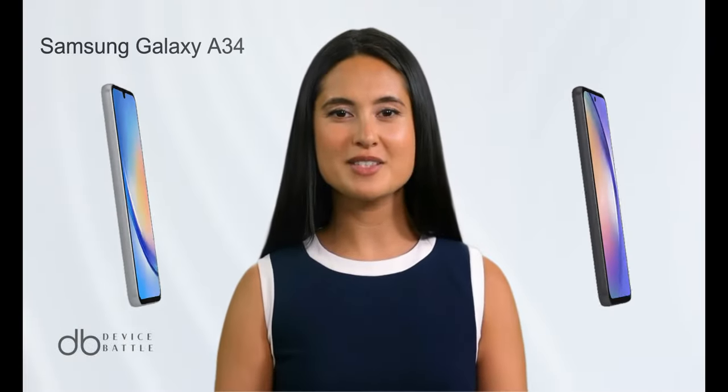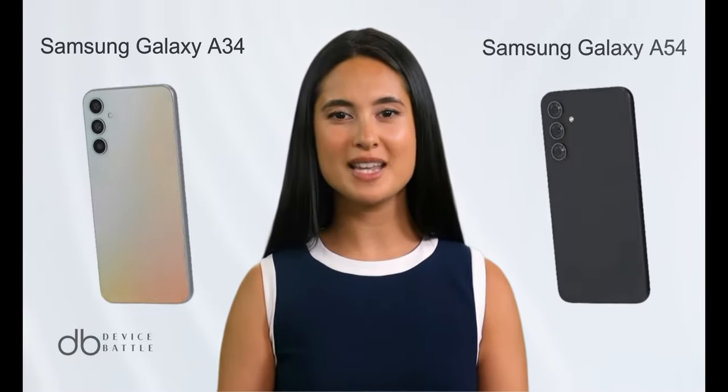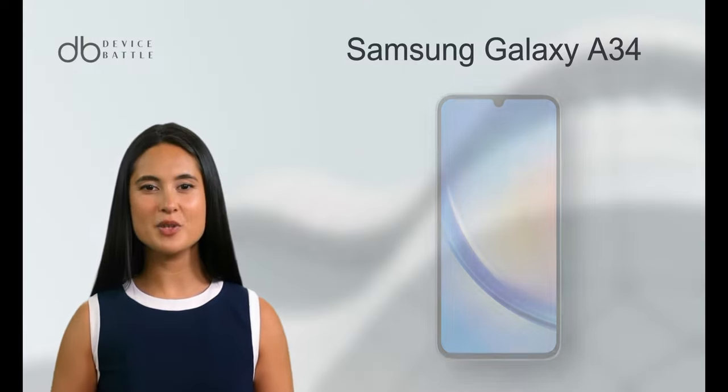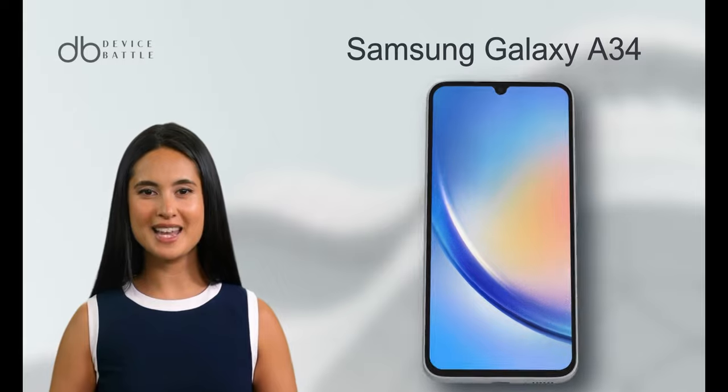Today we're comparing the Samsung Galaxy A34 and Samsung Galaxy A54. Let's start with the Samsung Galaxy A34.